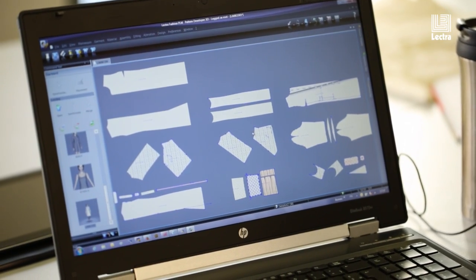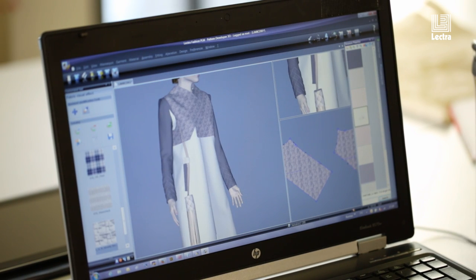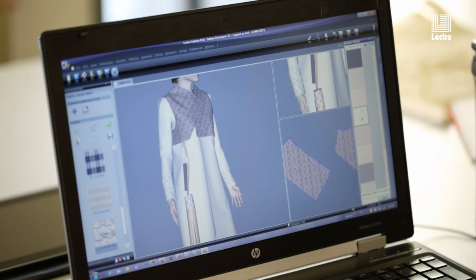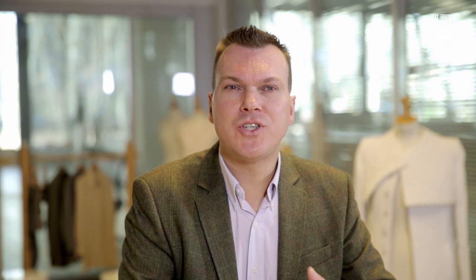There's lots of tools in the solution which allow you to test different fit ideas or to make fit modifications, so that you can basically make lots of virtual fit sessions. And we have a two-way link between our 2D pattern and the 3D simulation in the Lecture software.